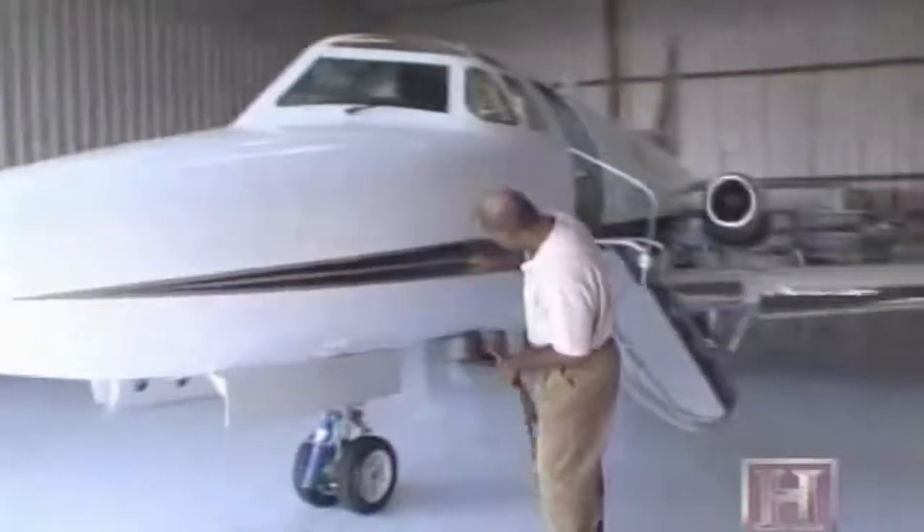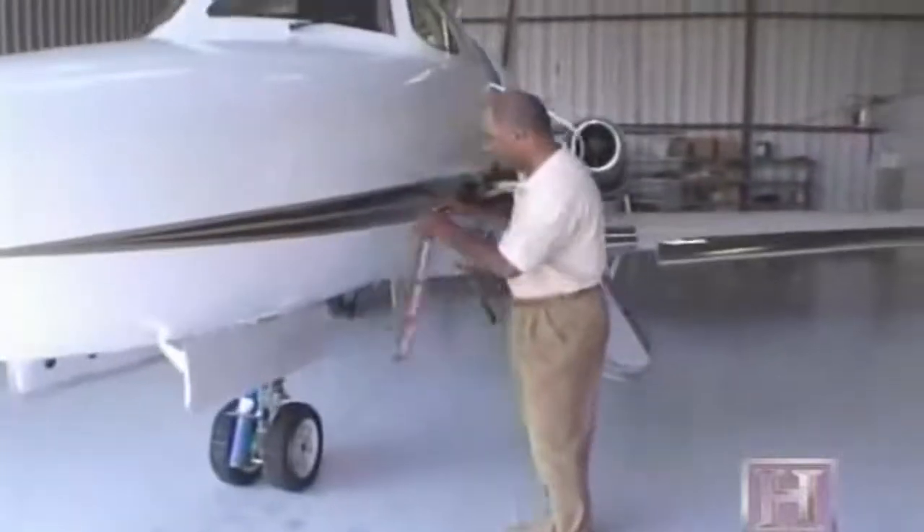Although the Learjet, which is the other airplane I was looking at, has this blazing speed off the ground, once this airplane gets going, it is just as fast. If you're considering the purchase of a previously owned jet, Michael has some advice.